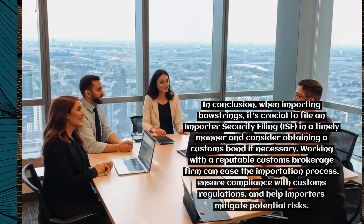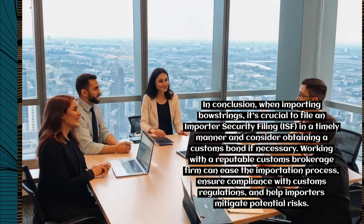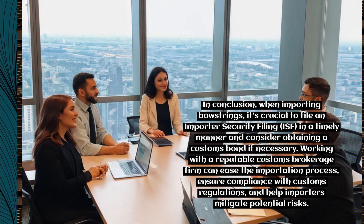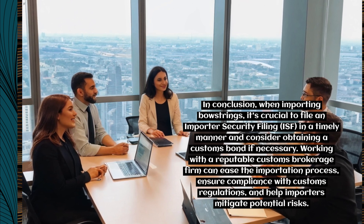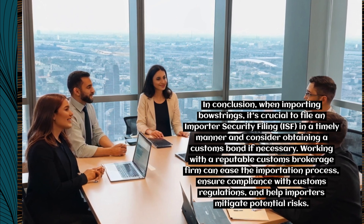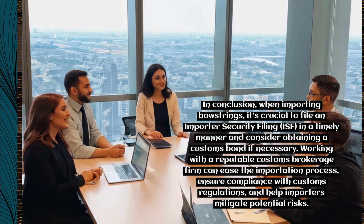In conclusion, when importing bowstrings, it's crucial to file an Importer Security Filing (ISF) in a timely manner and consider obtaining a customs bond if necessary. Working with a reputable customs brokerage firm can ease the importation process, ensure compliance with customs regulations, and help importers mitigate potential risks.